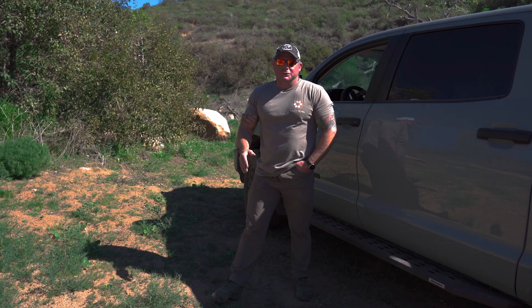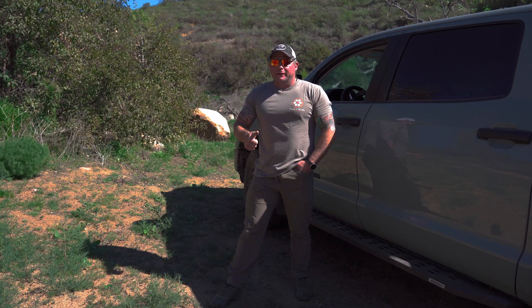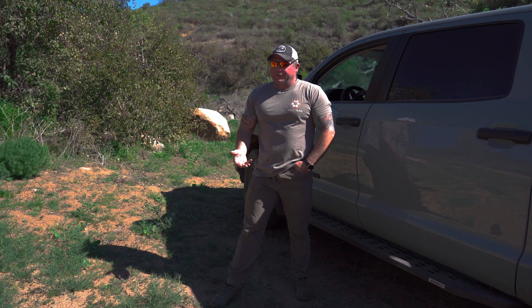Hey guys, it's Dave with Tactical Hive, and today we're going to talk about some of the pros and cons of everyday carry and position. There's no shortage of opinions on where to carry for EDC or what to carry for EDC. What I'm going to tell you is my opinion and why I base that, and I'm going to use vehicles as one of those.